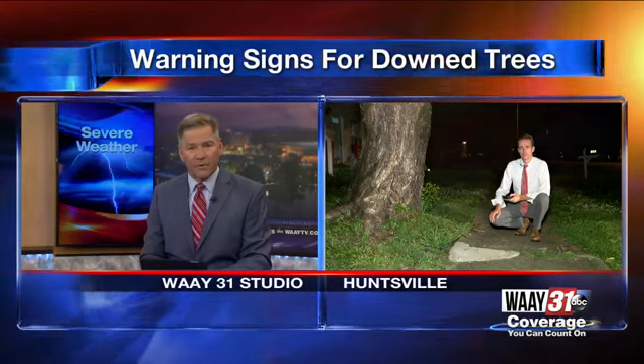Tonight at 10, a tree expert told Way 31 the significant amount of rain we've had recently could have damaged tree roots, meaning there's an increased risk of trees falling because of the storm that chief meteorologist Kate McKenna just told you about. Way 31's Cody Fisher is live in Huntsville now, finding out the warning signs and if there's anything you can do to protect your house before these storms arrive.